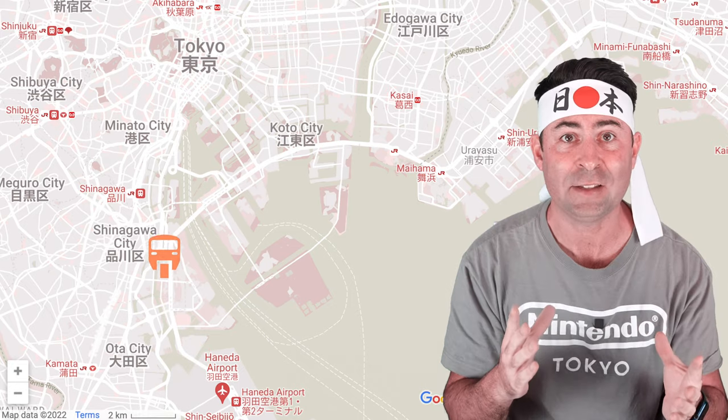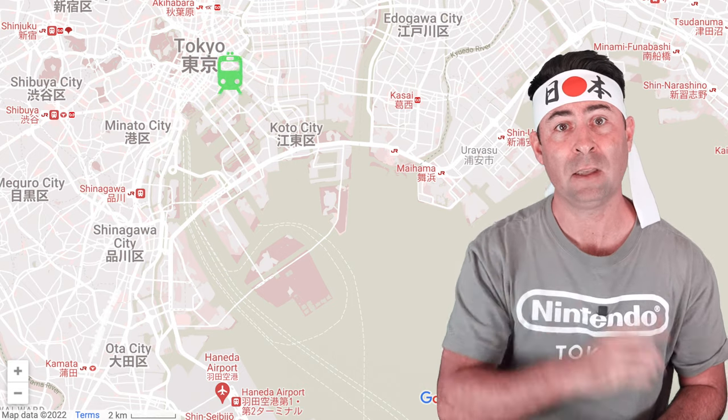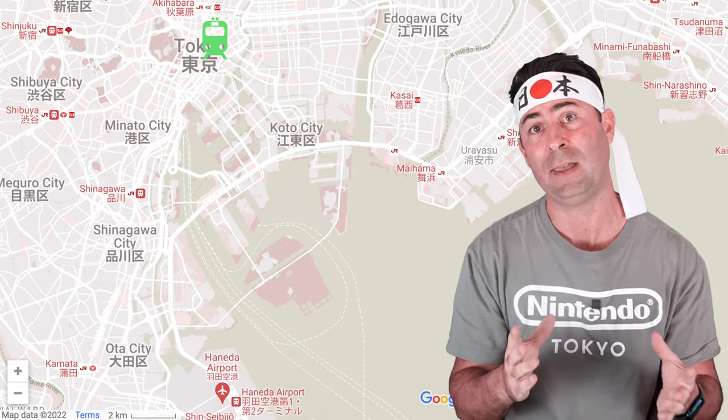The monorail can actually be one of the easiest options because you will need to change at Hamamatsucho Station, but this is the last station on the line, meaning you can't really miss a stop. Change to one of the JR lines that serve Ueno or Tokyo, with the Yamanote Line being the best option — Ueno is seven stops away and Tokyo Station is three stops away. There is no direct bus from Haneda to Ueno, meaning you will need to get a bus to Tokyo Station and then transfer onto a train line. Therefore, bus is not a good option and one I will not be exploring any further.